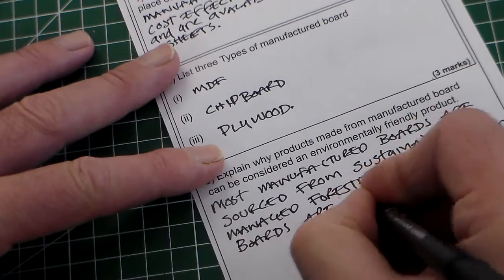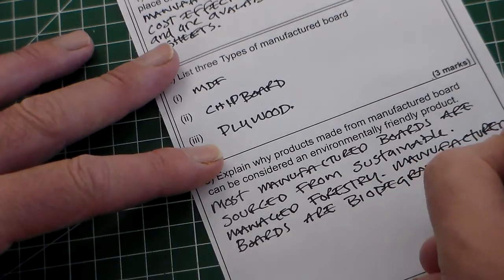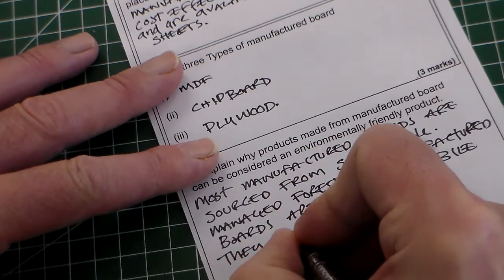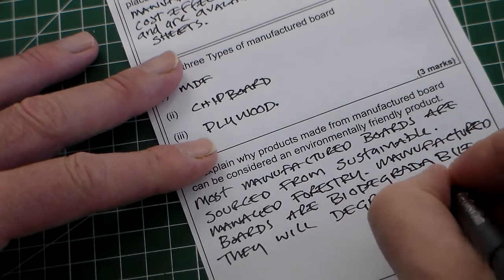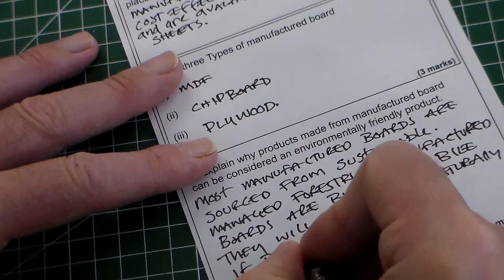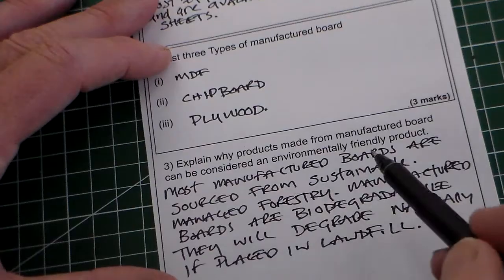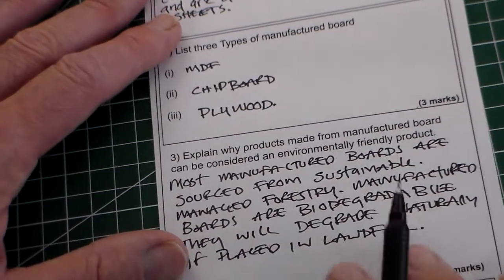Manufactured boards are biodegradable, so at the end of their life, if they're placed in landfill, they will degrade naturally. That goes to four marks. We've said they're sustainable, we've mentioned managed forestry, we've mentioned biodegradable, and we've mentioned landfill. We'd probably pick up four marks for that.